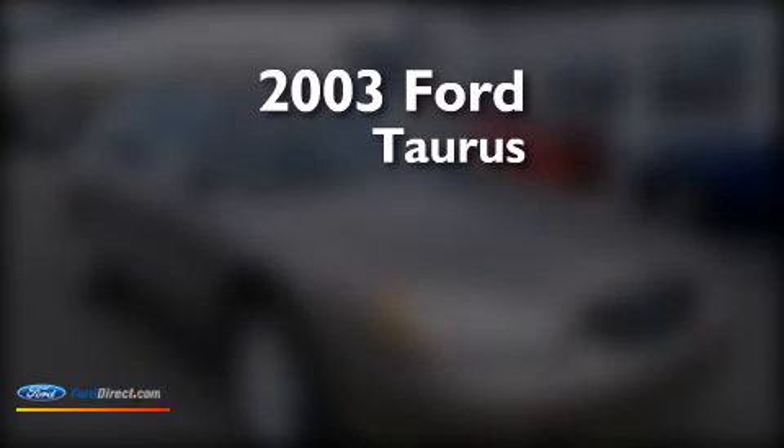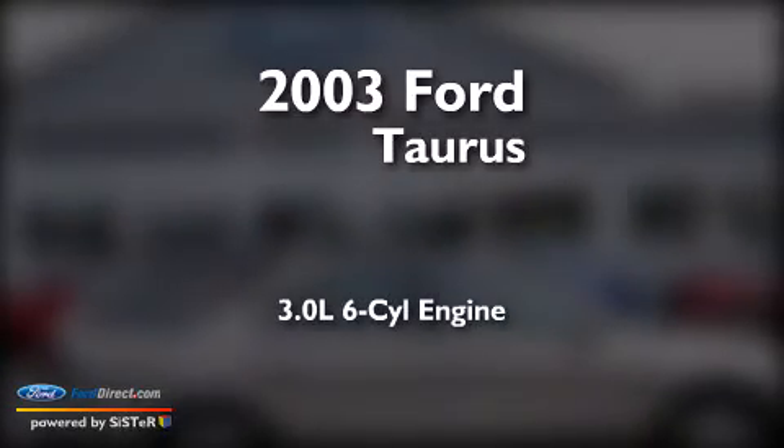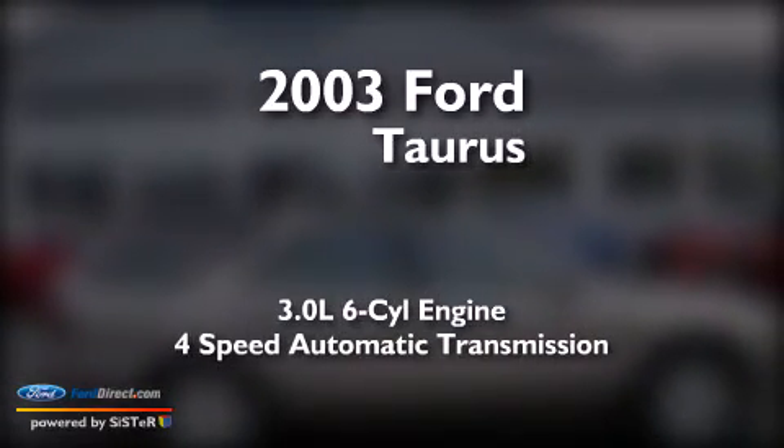This is a 2003 Ford Taurus. It has a 3.0-liter six-cylinder engine and a four-speed automatic transmission.